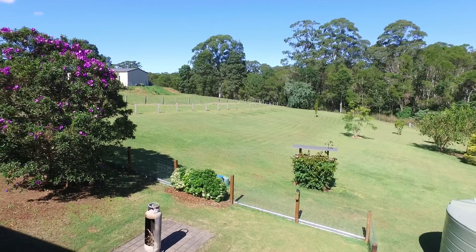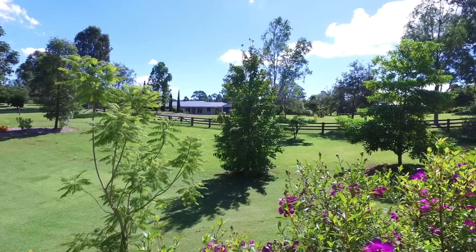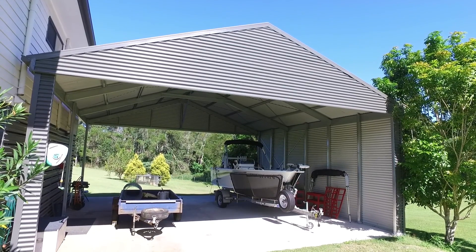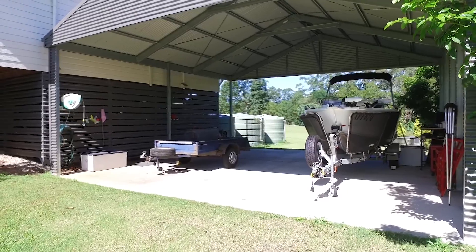This property features over two acres of flat land with a variety of mature trees and is fully fenced. For those who require storage for their toys or work equipment, there is a 9x9 metre shed featuring 3.5 metres of height clearance.